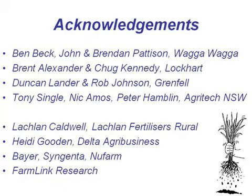I'd like to acknowledge all the people involved in this project: Ben Beck, John and Brendan Paterson, Brent Alexander, Chug Kennedy — who had the disc operation at Lockhart — Duncan Lander and Rob Johnson at Grenfell. Tony Singleton, Nick Amos, Peter Hamblin from Agritech — particularly Tony, who put a lot of time into this work. And those people on the ground too: Lachlan Corble from Grenfell, Lachlan Fertilisers; Heidi Gooden at Lockhart who helped find the trial site. And again the Bayer, Syngenta New Farm support and FarmLink. Thank you.